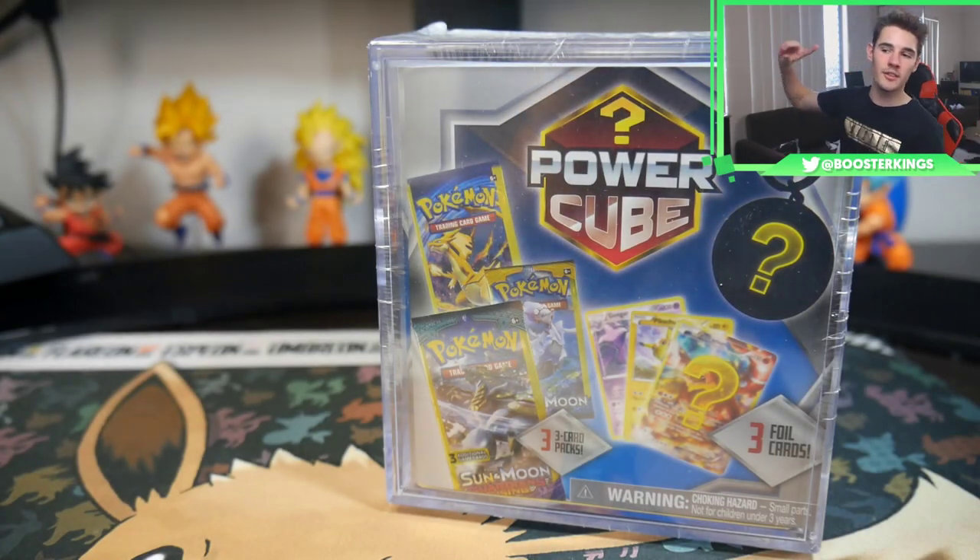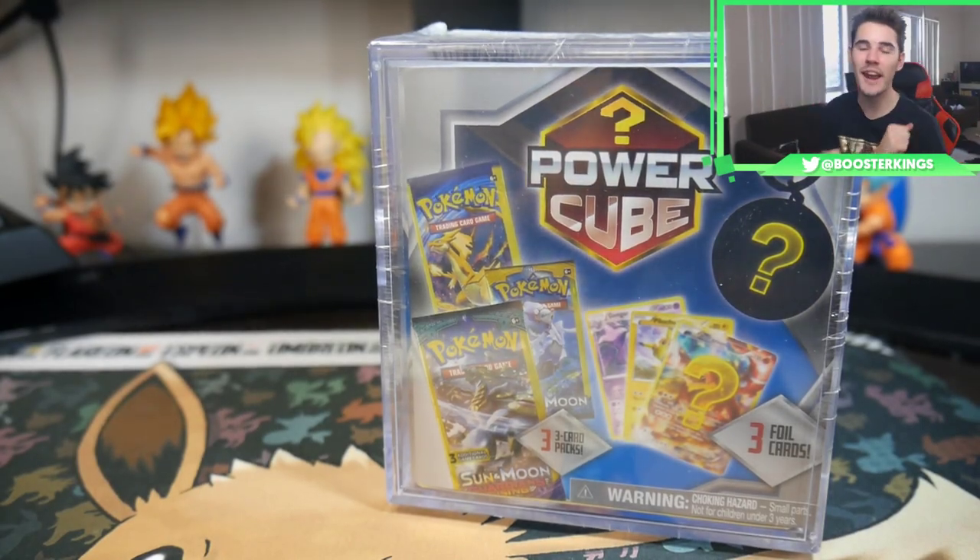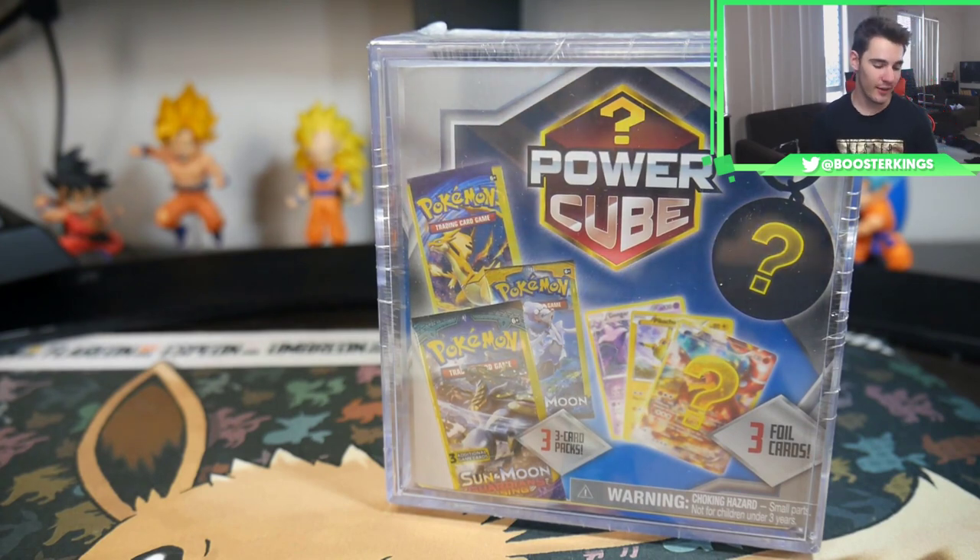Hey guys, what is going on? Booster King Seal here with another Pokemon video, and in this video we are getting back into the swing of things.